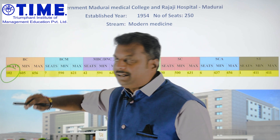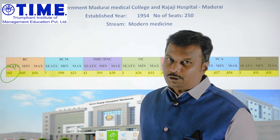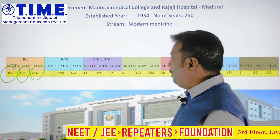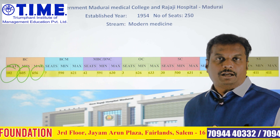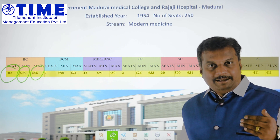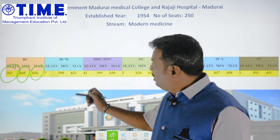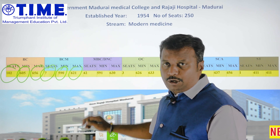For the BC community, there are 102 seats — a whopping three-digit number. The first mark is 656 and the minimum marks is 605. In the 102 seats, there are 51 seats with marks around 52, and the 7.5% quota seats have cutoffs of 590 and 621 marks.